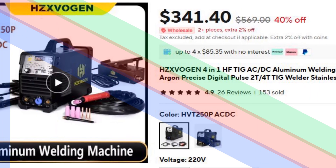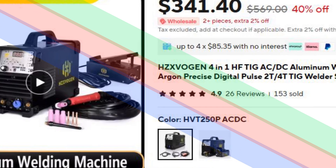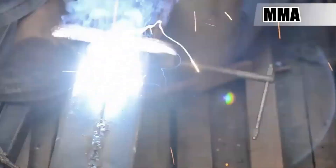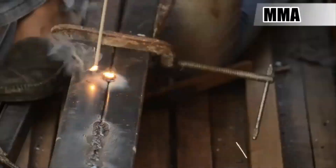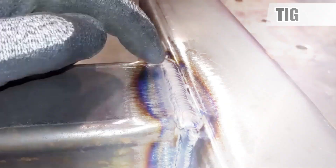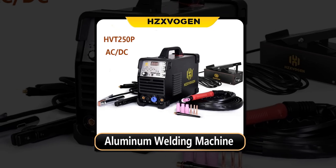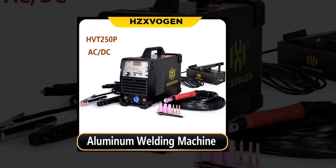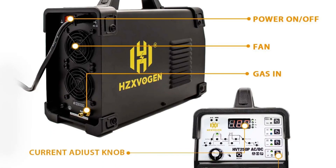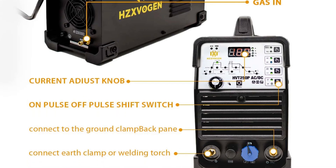Number 5: Zvogin HVT250P Versatile TIG Arc Welder. The Zvogin HVT250P is designed for outdoor and industrial welding tasks, offering both TIG and arc welding capabilities for versatility. Its high-frequency arc initiation ensures reliable starts, while the precise digital settings allow for flawless welds every time. Ideal for various metals, it features both AC, DC, TIG, and arc welding modes, accommodating a range of projects. Backed by a 30-day money-back guarantee and a 1-year warranty, this welder provides peace of mind and quality assurance.